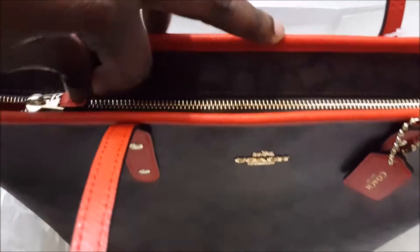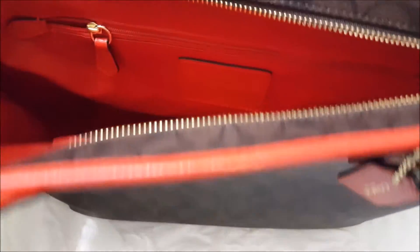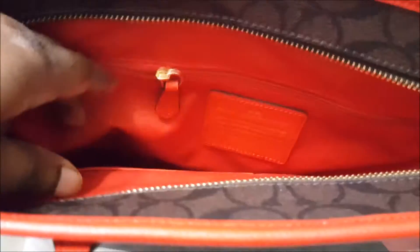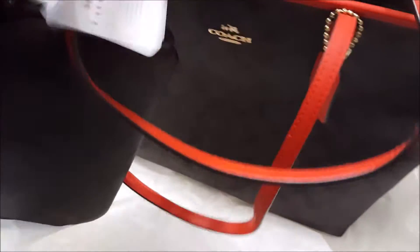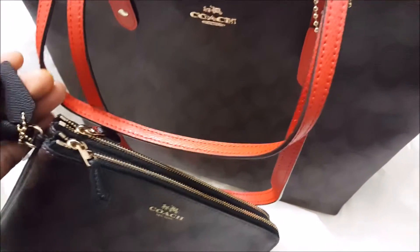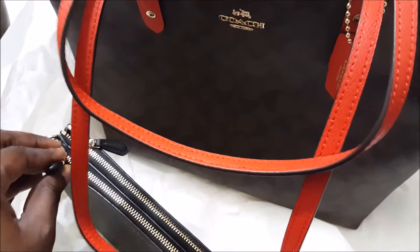This one has an orange interior with the same zip pocket. You can keep your phone, your perfume, your gum in there. It comes in gold hardware. I also got this today — I think it's a wristlet. Let me show you the tag. It's $150, it's really good, and it's waterproof — my own actual tote got caught in the rain for a while and it was fine.